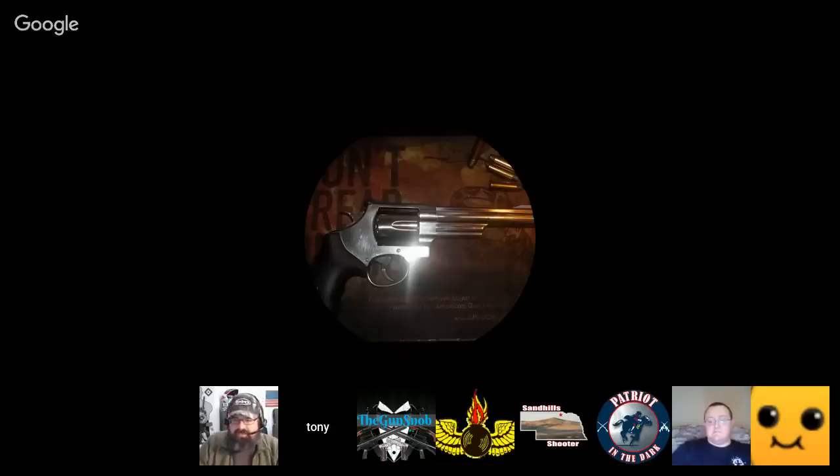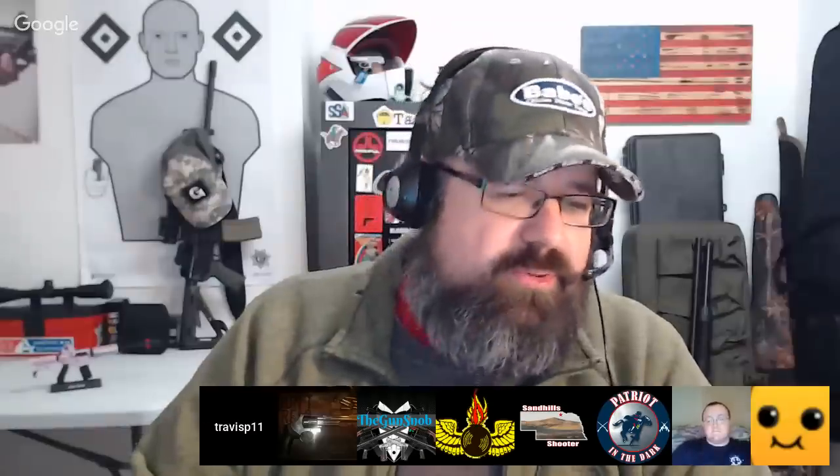We've got a lot of people already very active in the chat on the YouTube side. We'll check the gun channel side in just a minute. We've got all kinds of fun stuff to talk about today: EDC essentials, recommendations for a $500 rifle or defensive rifle-pistol combo, the Glock G43 versus a 9mm 1911, and a reloading question from a viewer.